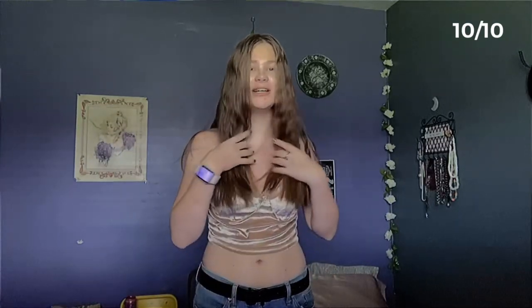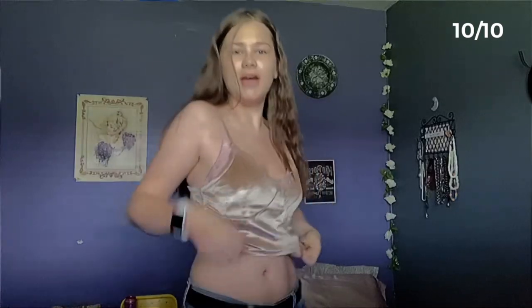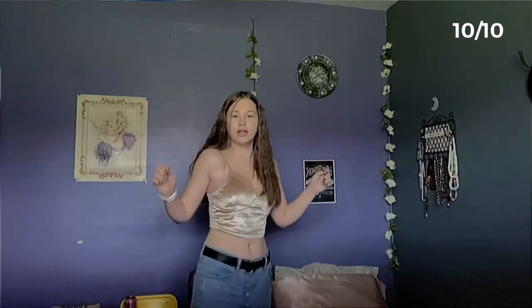Sorry for kind of rushing this — I have work in like an hour so I'm trying to get this done. This was the very first top that I tried on, it came in my first package. Very cute, very 90s, so I love that. I love that it's kind of loose — even though I would have preferred it fitting, it kind of fits the style, like with baggy jeans it's so cute. The velvet is very nice, good quality, the lace is very good — 10 out of 10.